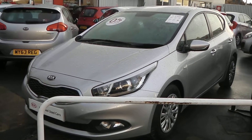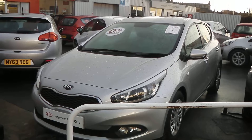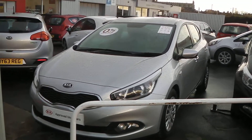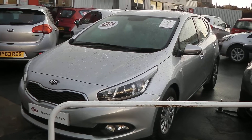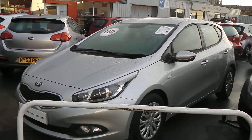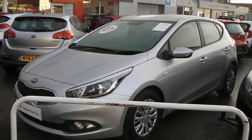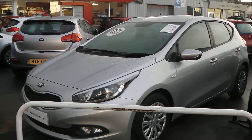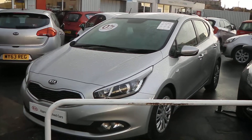Welcome to Wessex Garage Gloucester, here today with the Kia Ceed. This car is registered in 2012 and is fitted with a 1.6 diesel engine with a six-speed manual gearbox. The tax band of this car is tax band A, which equates to absolutely nothing in road tax a year, and is insurance group 12. As you can see, it comes in this lovely colour of silver.